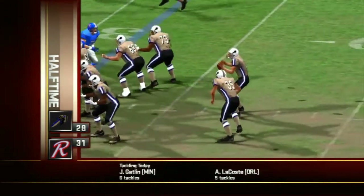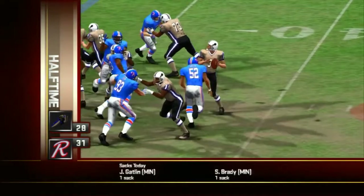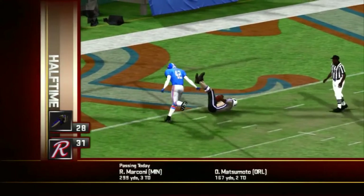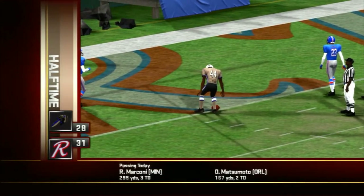After a tough goal line stand, the Intimidators trailing by ten. Number three went to work on third down, and he was able to find his man, and that will do it. The Maulers are locked in a defensive struggle, 31 to 28.